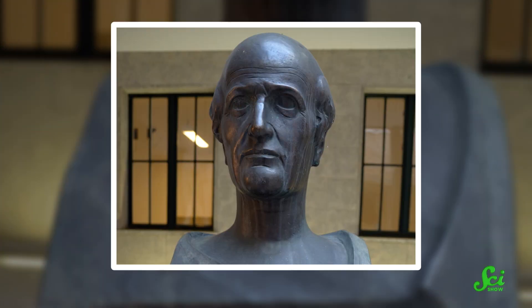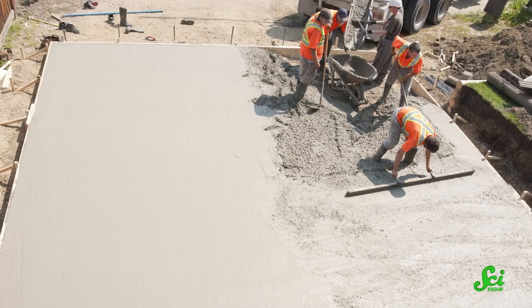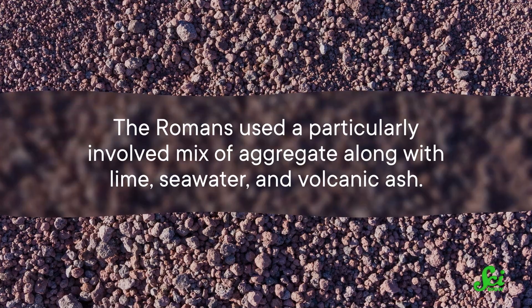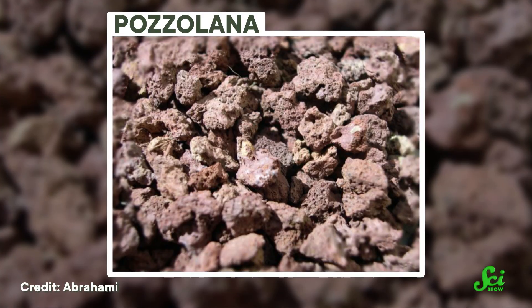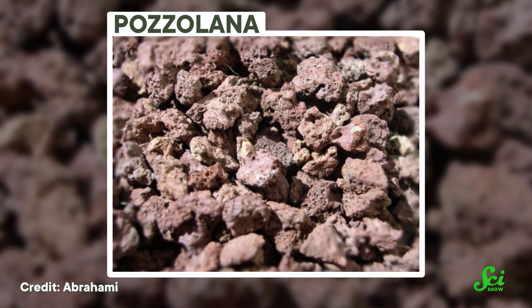For a long time, we didn't really know what made this concrete so durable. We knew just a tiny bit. For instance, thanks to recipes recorded by people like Vitruvius, historians knew that the Romans used a different recipe than modern concrete. Concrete, in general, is a mix of aggregates — like little bits of rocks or brick — water, and cement. Varying that recipe can change its physical properties. The Romans used a particularly involved mix of aggregate along with lime, seawater, and volcanic ash — not just any ash, but a special kind called pozzolana, which was dug up near Naples. This mix seems to be special, since people would actually pay to import this ash when they were building stuff.